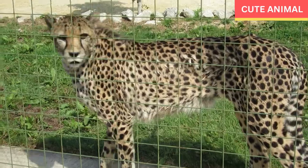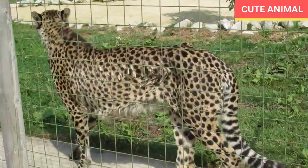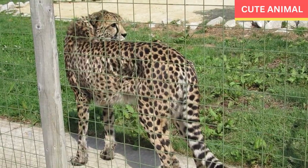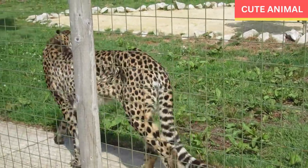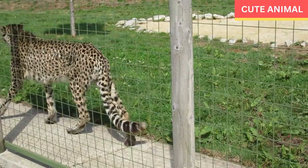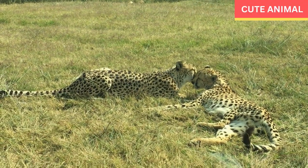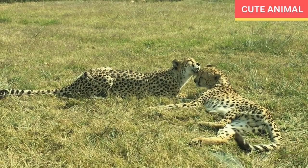Conservation status: The Indochinese leopard is currently listed as endangered by the International Union for Conservation of Nature. The major threats to their population include habitat loss due to deforestation, fragmentation of their habitat, poaching for their skin and body parts, and conflicts with humans.